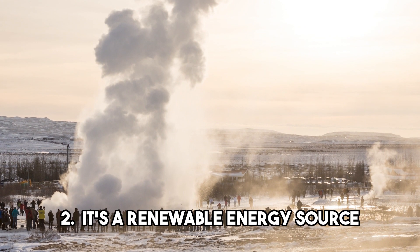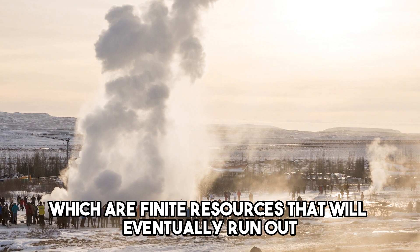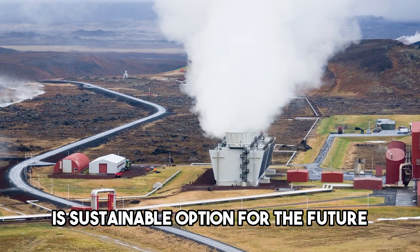Truth 2: It's a renewable energy source. Unlike fossil fuels, which are finite resources that will eventually run out, geothermal energy is renewable and will never run out. This means that geothermal heating and cooling is a sustainable option for the future.